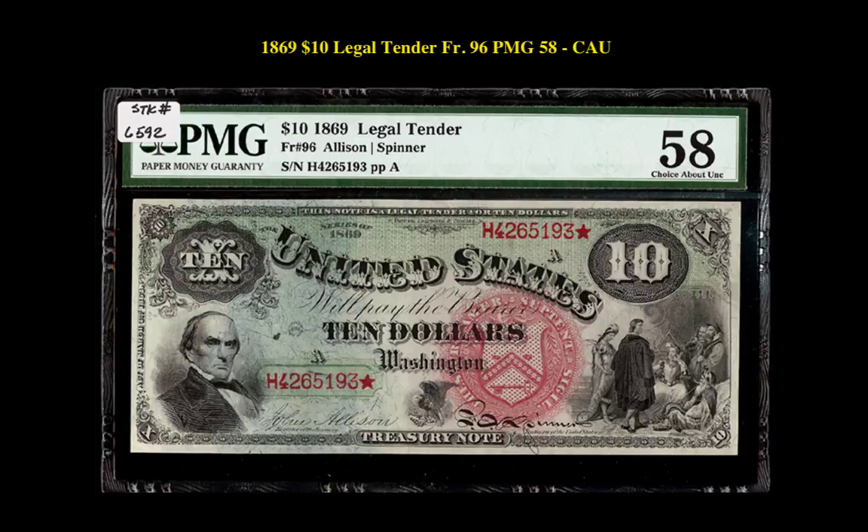1869 $10 legal tender, Friedberg No. 96, PMG 58 CAU. Here is a lovely example of a rainbow $10 that has absolutely spectacular colors, which we enjoy seeing on these types of notes. It is fully margined with great centering.